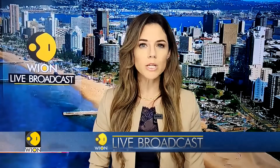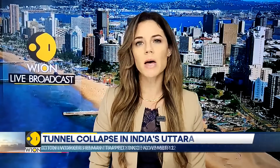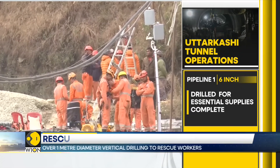The operations to rescue 41 workers trapped inside Uttarakhand's Silkyara Tunnel has entered its 15th day with the commencement of vertical drilling. A member of the National Disaster Management Authority has said that so far 15 meters out of 86 meters has been drilled vertically.